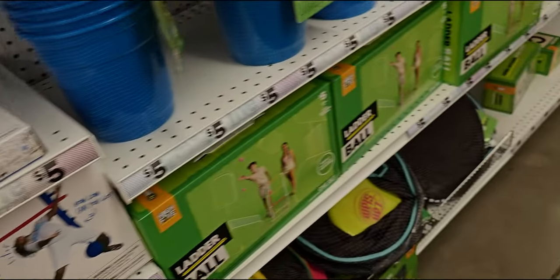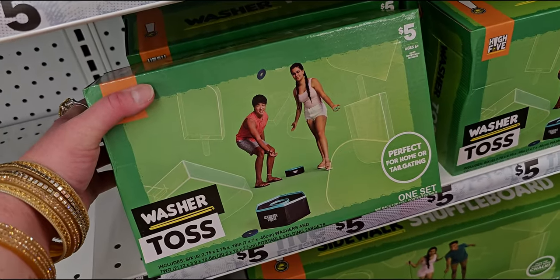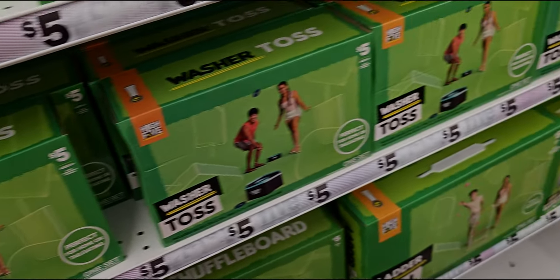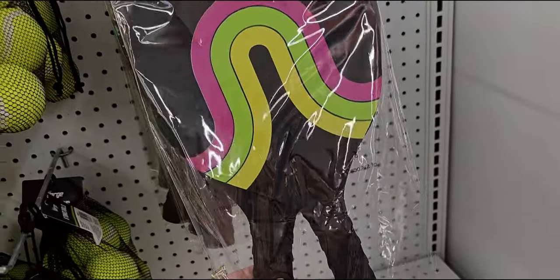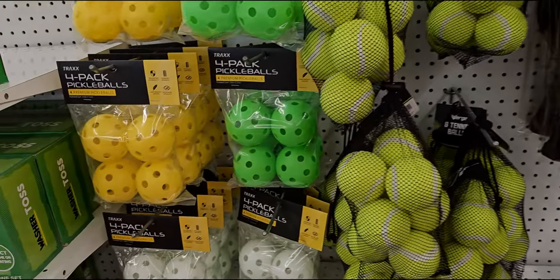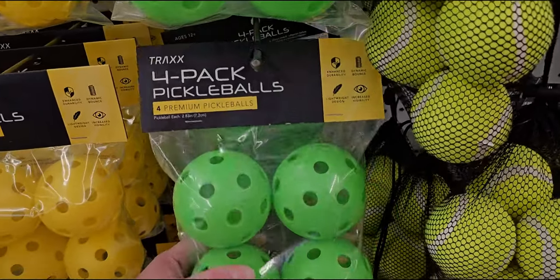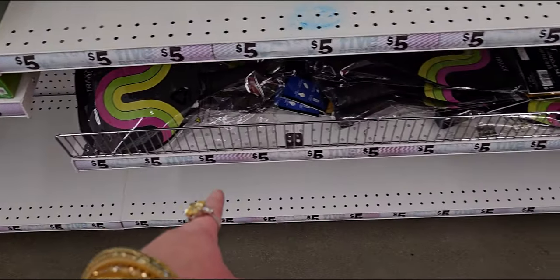This is a great place for games. Five dollars for the washer toss, and they have a pickleball paddle set — you get two paddles for five dollars. They have the pickleballs as well, all for five dollars.